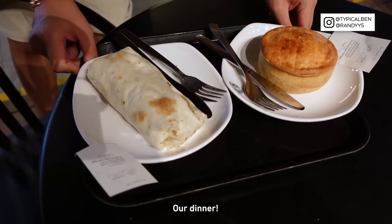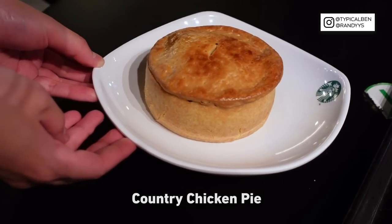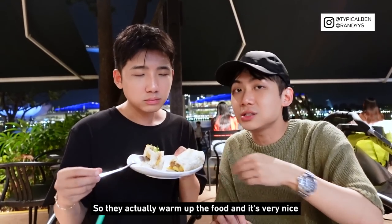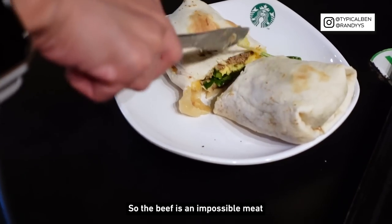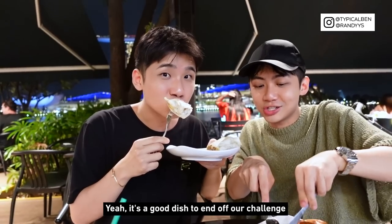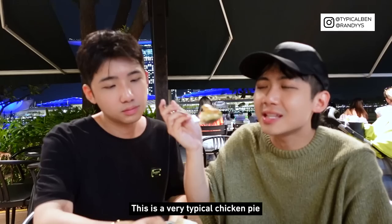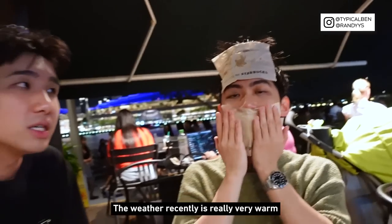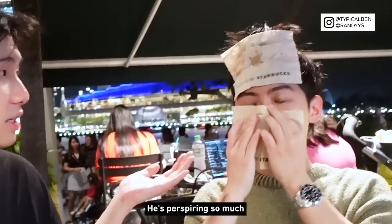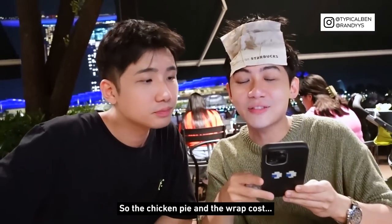Our dinner has arrived. We are having the meatless beef, avocado, omelette, mushroom and cheese wrap — the beef is actually Impossible Meat, so it's plant-based. And also the country chicken pie. They warm up the food and it's actually very nice. This is quite a hearty dinner and a good dish to end off our challenge. The chicken pie is like a regular one — inside got chicken and some vegetables. The chicken pie and wrap cost $15.20.